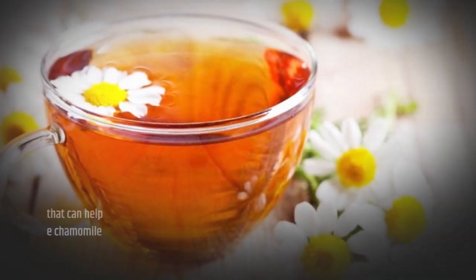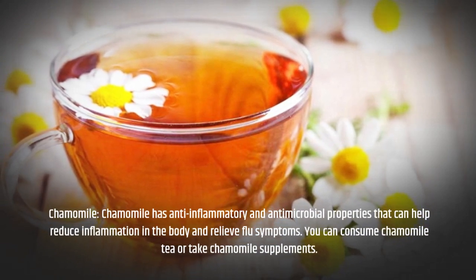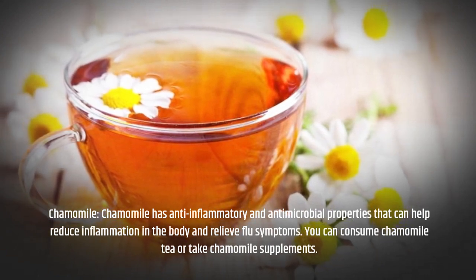Chamomile has anti-inflammatory and antimicrobial properties that can help reduce inflammation in the body and relieve flu symptoms. You can consume chamomile tea or take chamomile supplements.